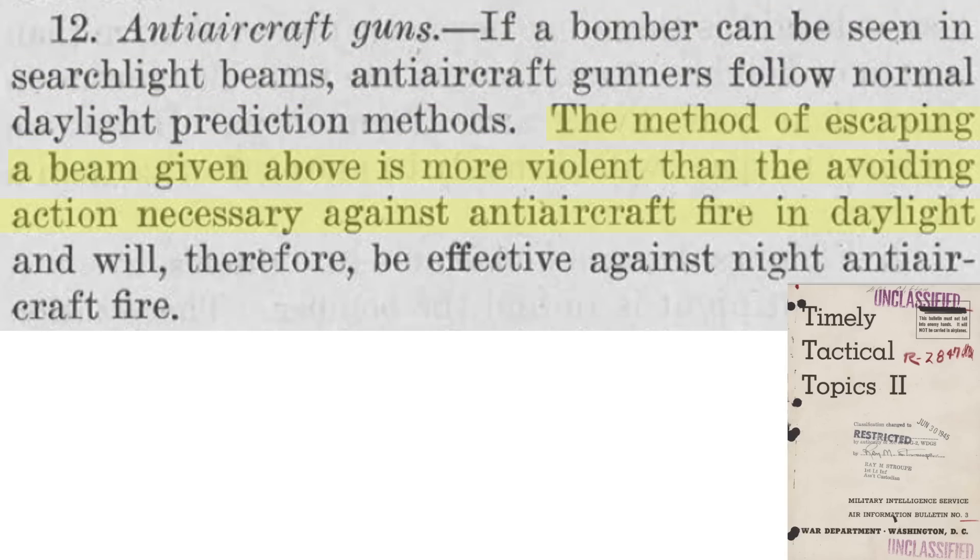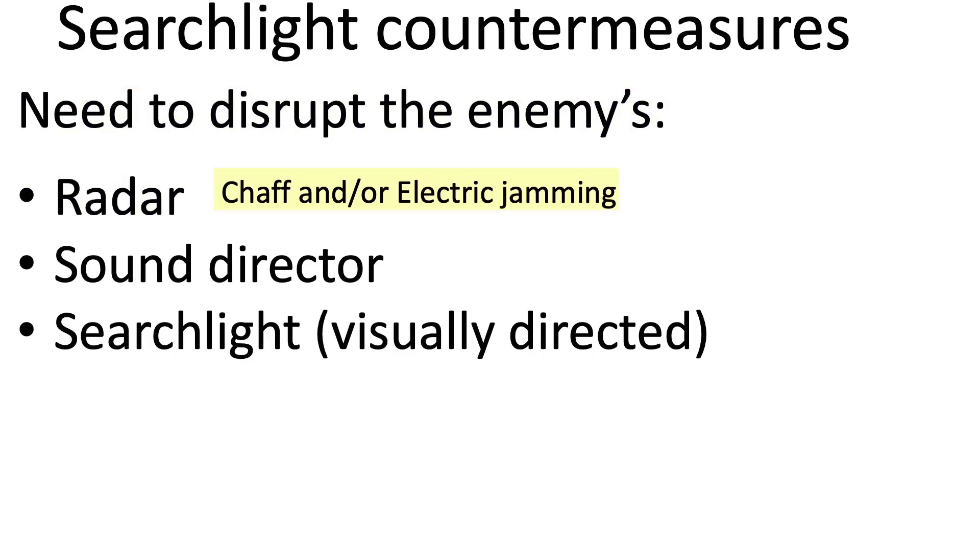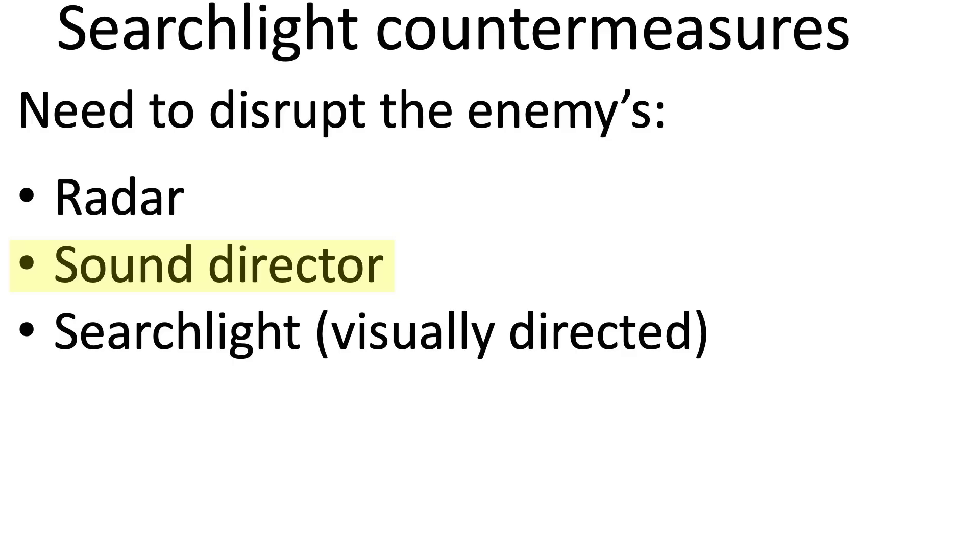Escaping a searchlight cone requires violent action, and one source recommends B-29s not take evasive action if coned by a Japanese searchlight, as various studies have found this to be rarely effective. To keep from being coned by searchlights, you need to defeat its tracking radar, which itself can be defeated by chaff and electronic jamming, sound director, and the visually directed searchlight itself.